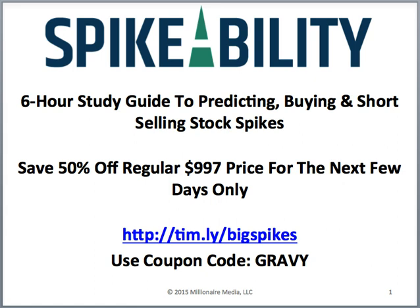This DVD is very specific. I have a lot of DVDs but I've never really focused specifically on how to predict stock spikes ahead of time. It's great to know a stock can spike and then try to short it, but this goes into the very details — the formula of how to find these big stock spikes ahead of time. I've refined this formula and for the first time I'm sharing it in depth.